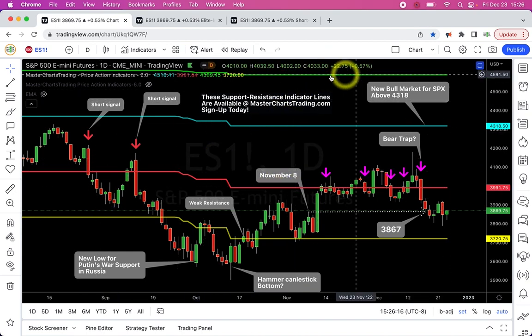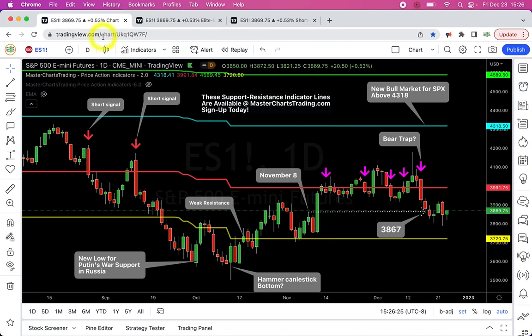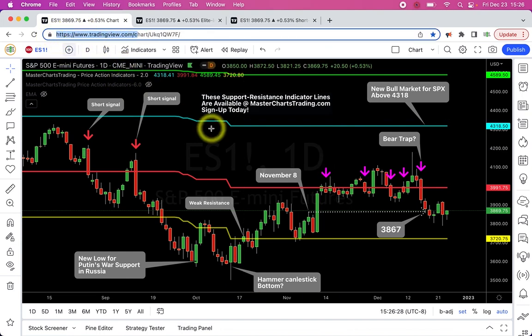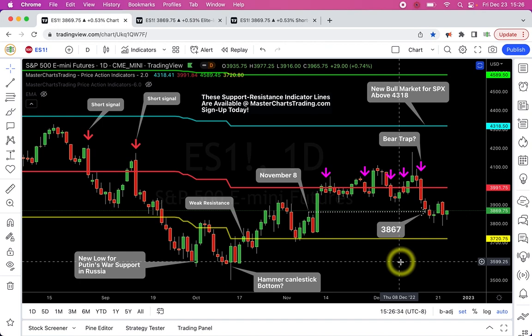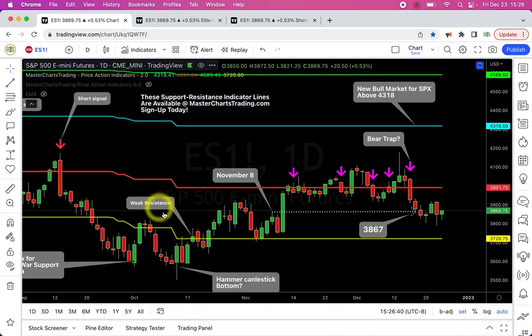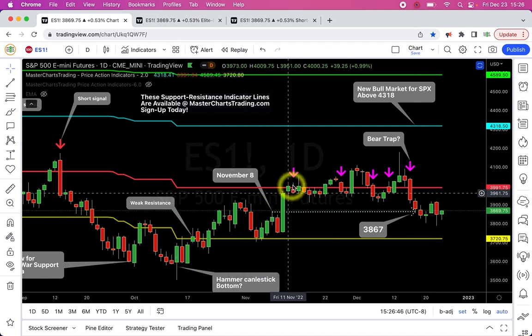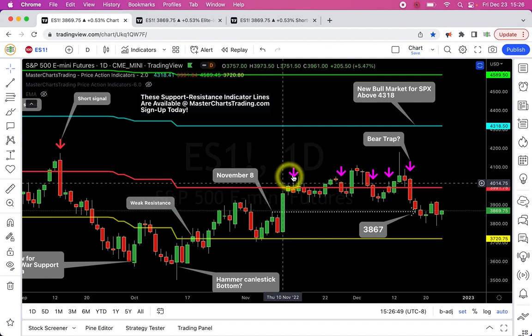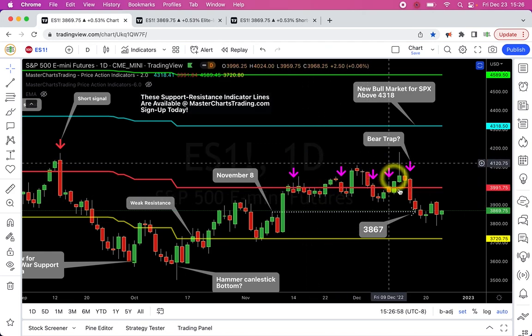Let's look at S&P 500 first. On this chart you can see four horizontal lines — green, blue, red, and yellow — these are my proprietary MasterChartsTrading.com price action indicators. You can have them on your chart on TradingView.com. The S&P 500 was below this yellow line, so definitely in a downtrend, and it bounced towards this red support/resistance line. We've been bouncing around it from November 11th, and there were multiple sell/short signals.